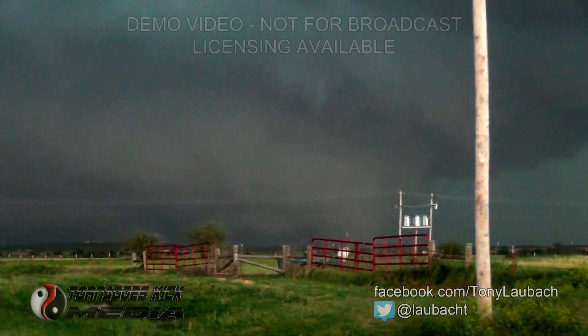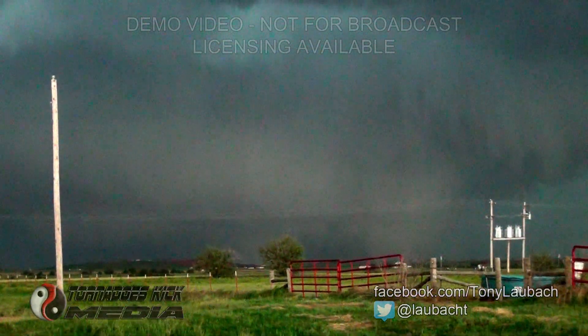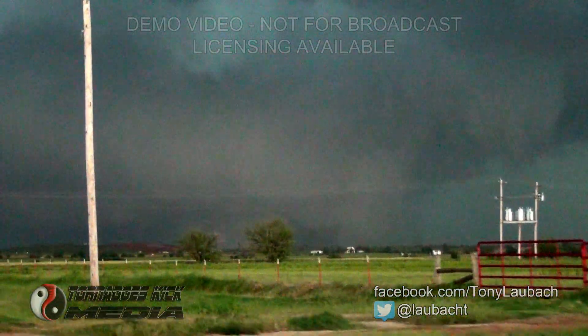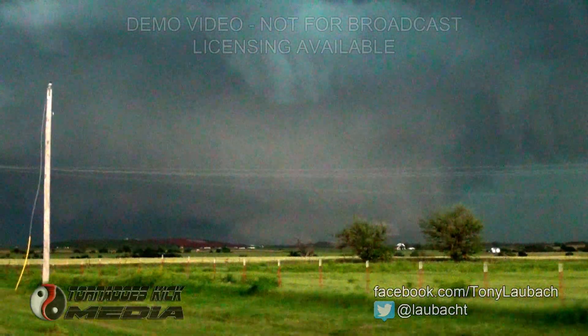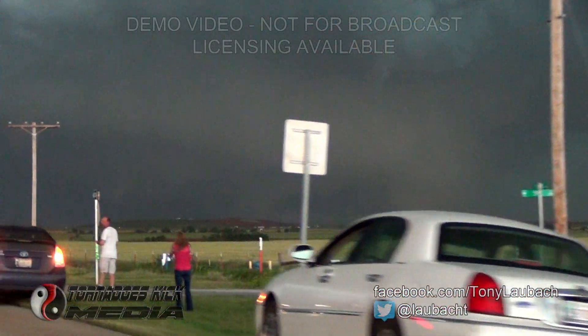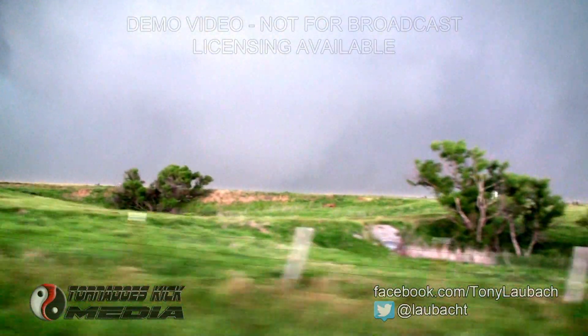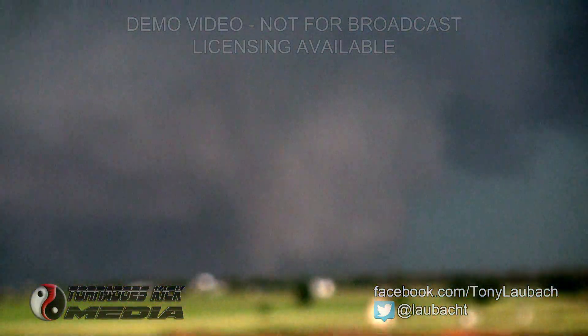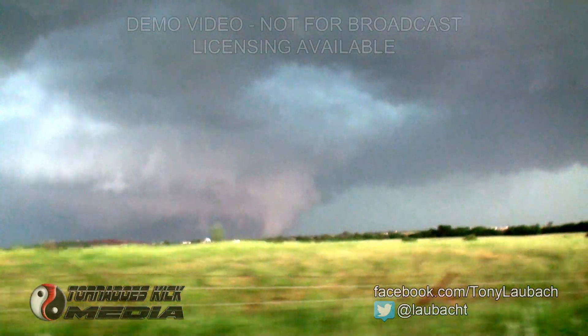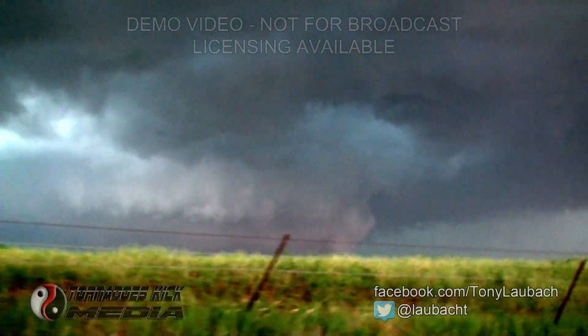Yeah, there's a tornado on the ground here. There's no question — a large tornado on the ground. Rain curtains in there, very large tornado off to my north. Very large tornado. Big — easily a wedge. Easily a wedge.